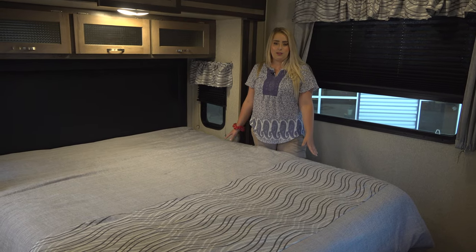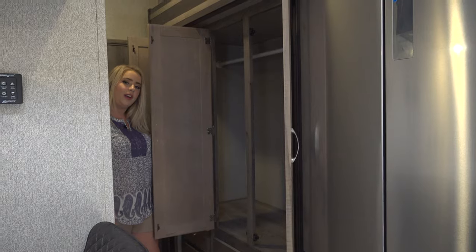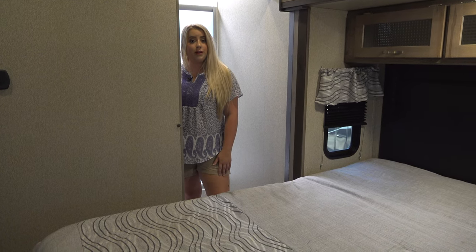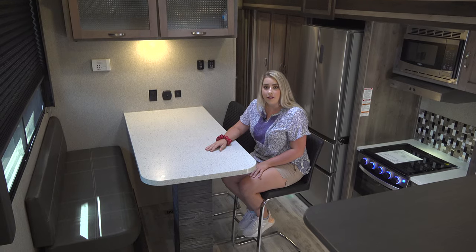There's a king-size bed in the master suite, drawer storage in front of the bed, and a large wardrobe in the hallway. You can enter the bathroom from either the bedroom or the hallway. This RV has 50 amp service with two air conditioners.